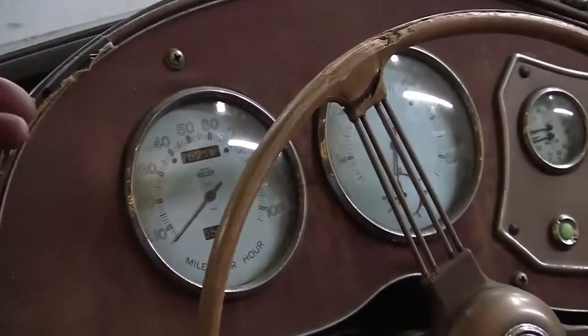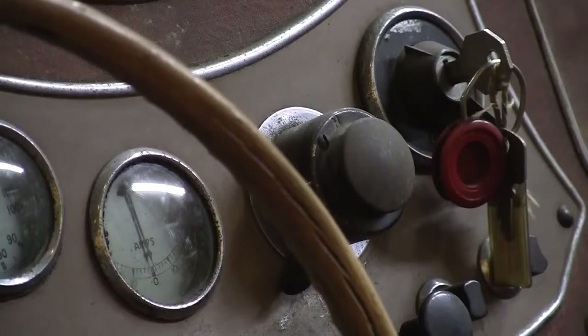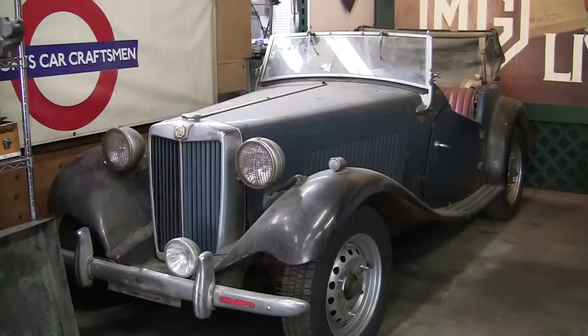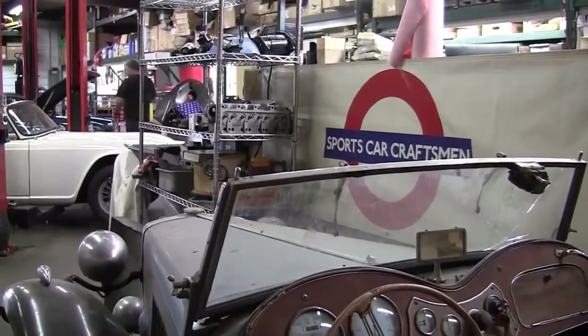To find one that has been unrestored, that still has the original dash material — Rexene, I believe — has original upholstery, original everything, is just unheard of. And sure, it's used up, but.